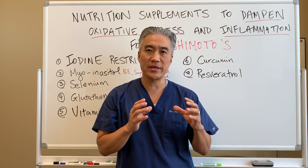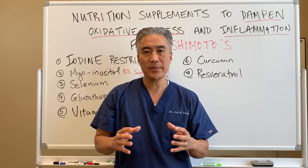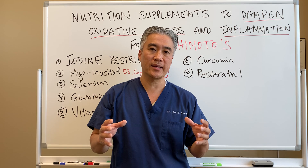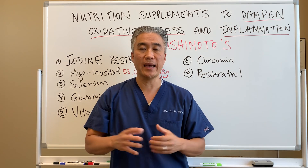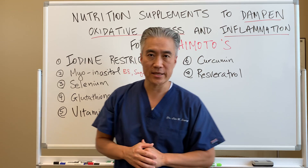How do we dampen inflammation and oxidative stress to our thyroid? Behind me, I listed the seven most important things that I think would help dampen inflammatory processes of the thyroid. So let's get into it.